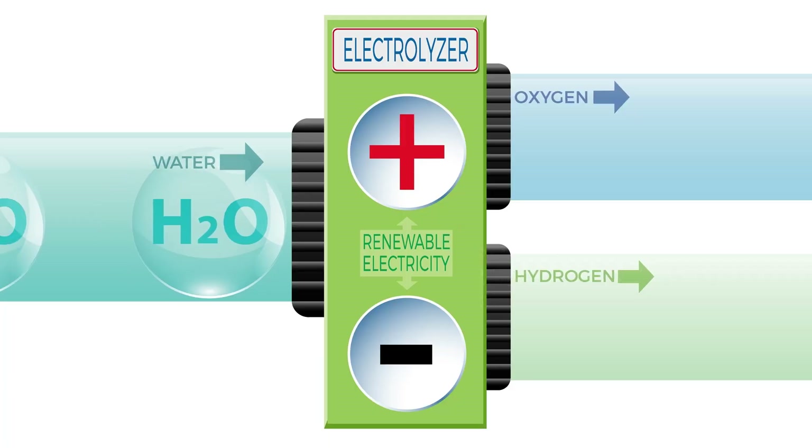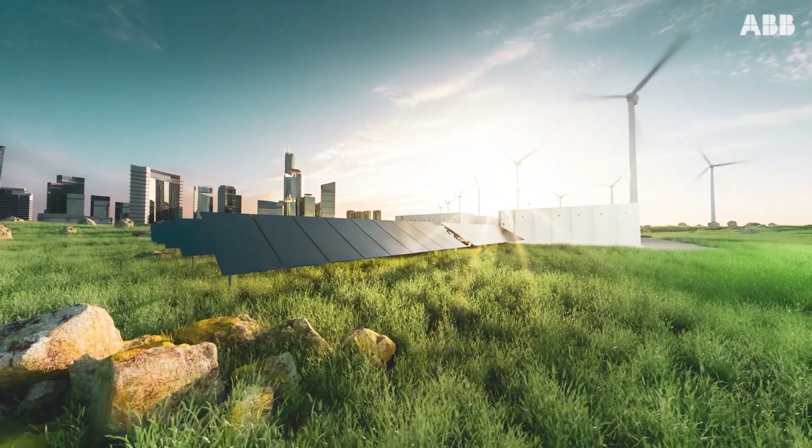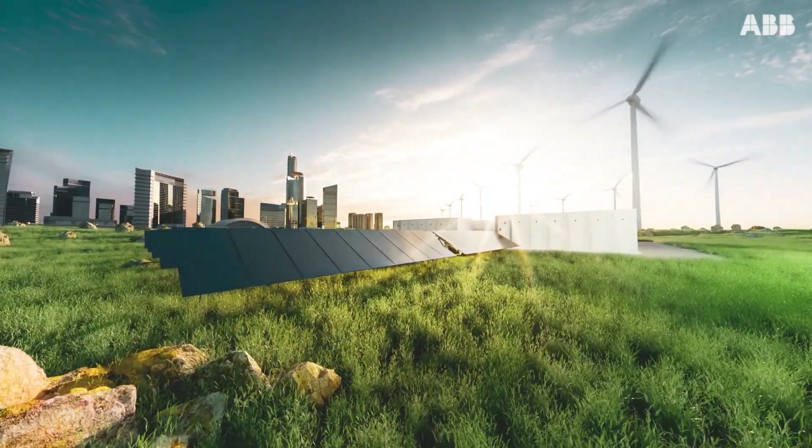Green hydrogen is a hydrogen that's been produced through water electrolysis by splitting the water H2O into hydrogen H2 and O2 by using renewable energy like from wind and solar.